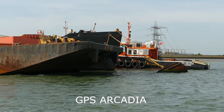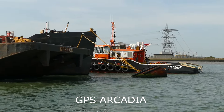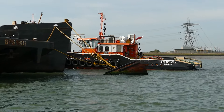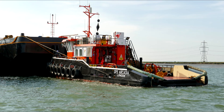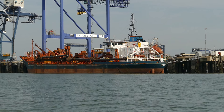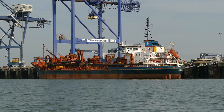Coming into view is the recently refurbished GPS Arcadia. She was formerly Bennett's tug, the Christian. Another view of the Hansen Dredger Arco Dyke, this time in the sunshine.